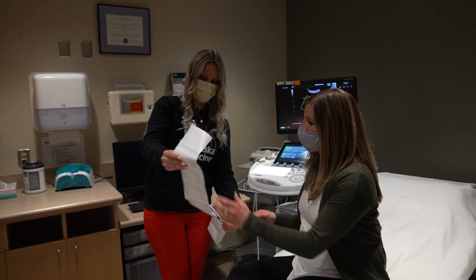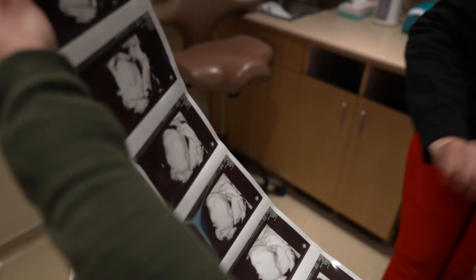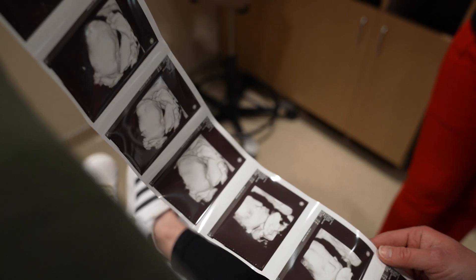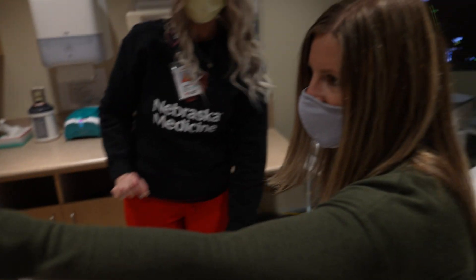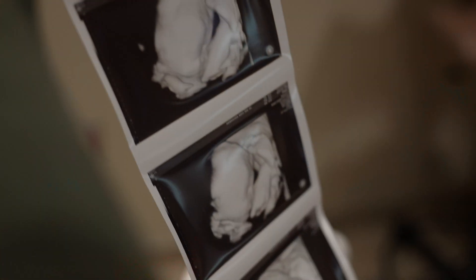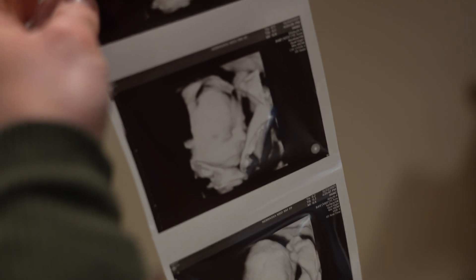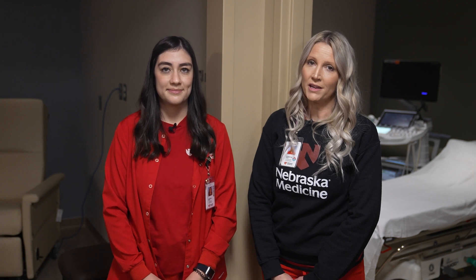We have a very unique and rewarding job here in the PDC. We have not only one but two patients — mom and baby. We see some patients as often as twice a week during their pregnancy, so we get the opportunity to build relationships with mom as well as watch baby develop and grow. Pregnancy is a very exciting time but it can also be quite emotional and overwhelming. We understand that because we're all moms here too.